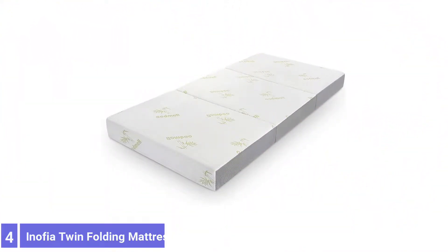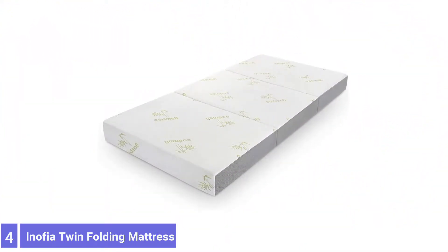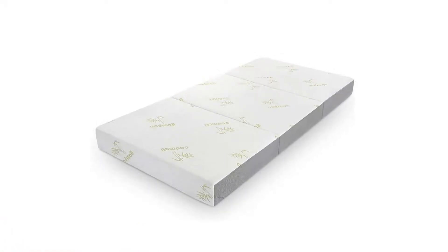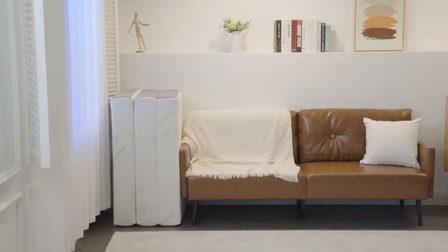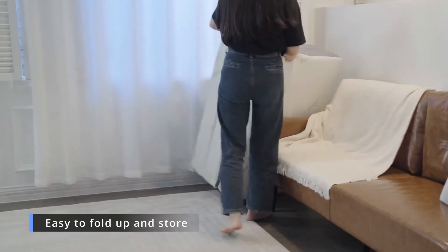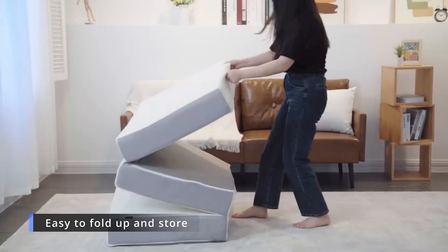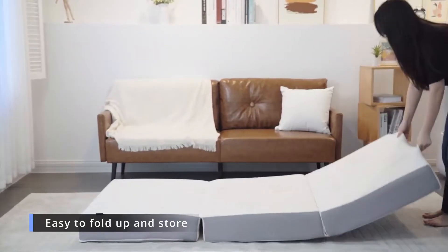Number 4: Inofia Twin Folding Mattress. The Inofia Roll-Away Bed is a comfortable and supportive single-mattress option. The mattress contains a 4.5-inch thick supportive foam base topped with a 1.5-inch memory foam layer for 4-inch total thickness. When folded, the roll-away bed measures 38 by 26 by 18 inches.